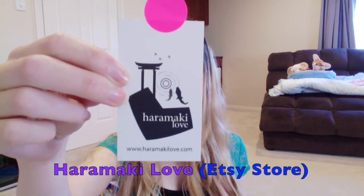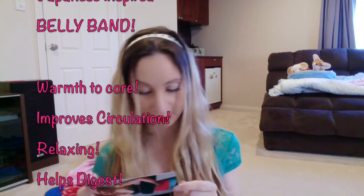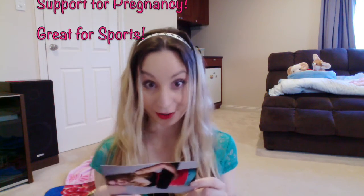This one I actually bought from Etsy — you guys know I always like looking at Etsy. I got it from a store called Haramaki Love. Here's one of their pictures of someone wearing a couple of belly bands. They explain: what is Haramaki? It's a Japanese inspired belly band. They say it warms your core, improves circulation, provides a relaxing effect, helps with digestion, protects the lower back, supports the growing pregnant belly, and is great for yoga and outdoor sports. They make a bunch of different ones, not just for pregnancy bellies, although the one I got obviously was for pregnancy.